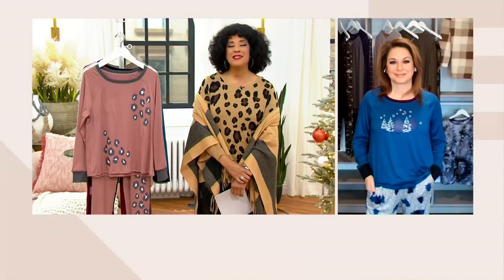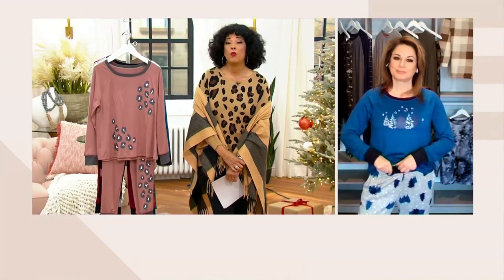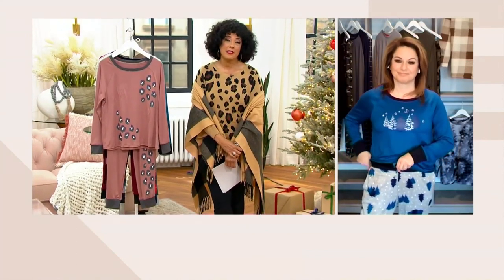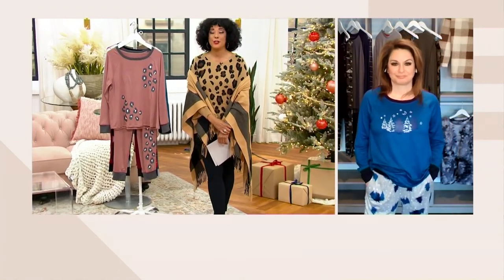It looks adorable on Ashley and it looks great on you. It's the sort of thing when you get to wear what you want to wear — certainly all of us has things we have to wear. You have to go to a job and there are certain things you have to wear.